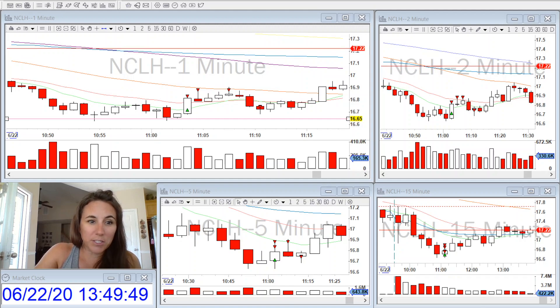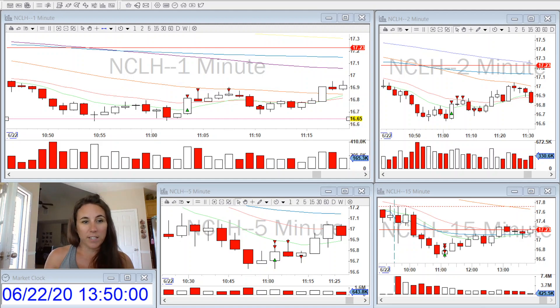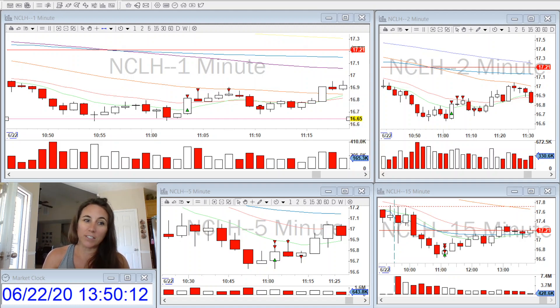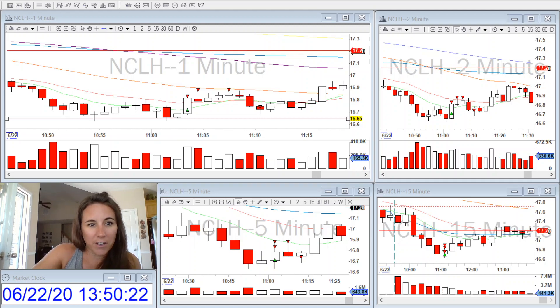I strongly suggest figuring out a playbook for yourself. It really helps psychologically too — when you're in a trade, if you have a set amount of rules you're going by, it's less harsh on you mentally when the trade goes against you. I hope you guys had a wonderful weekend, all the fathers had a great Father's Day, and I'll see you next time. Thanks for watching. Bye.